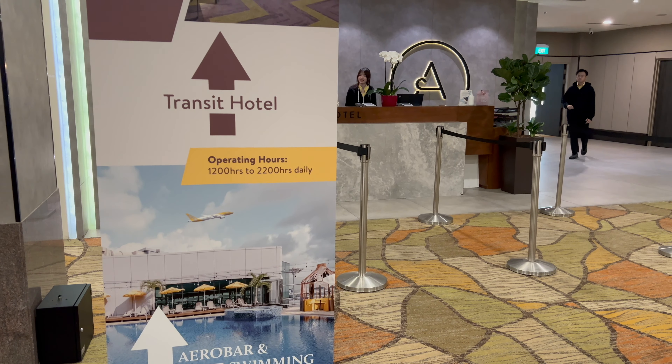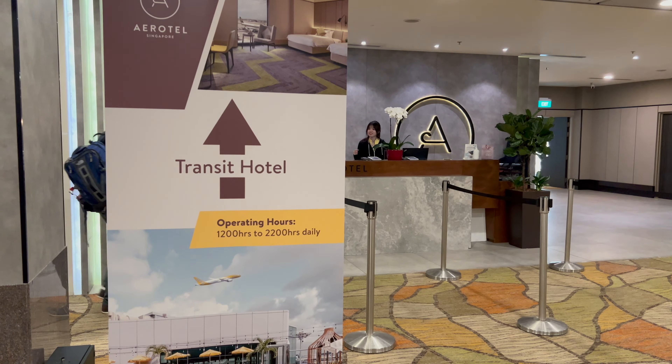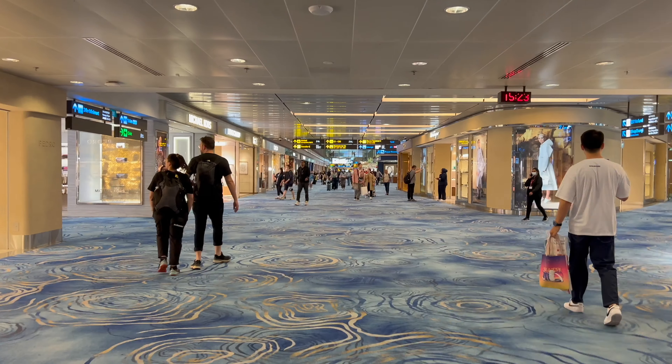You are reading that correctly — a swimming pool! It's actually on the roof. You can purchase a day pass to go into the hotel swimming pool, jacuzzi, and pool bar. Unfortunately I don't have enough time, but maybe next time. And if you wanted to, you could walk to every terminal — all four are connected, so go get those steps in and work those legs.